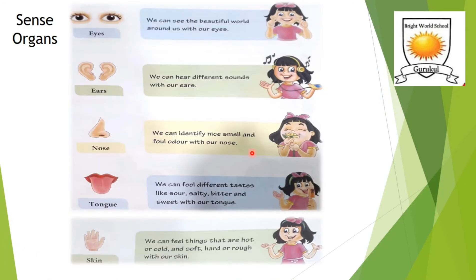We have completed head, trunk, and limbs. Now we are moving to sense organs. The eyes, ears, nose, tongue, and skin are known as sense organs. These sense organs help us see, hear, smell, taste, and feel things around us. These are our two bright eyes, two listening ears, one little nose, our tongue, and finally our skin. These are our five sense organs.